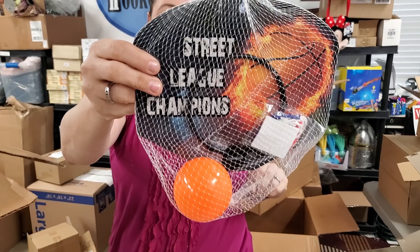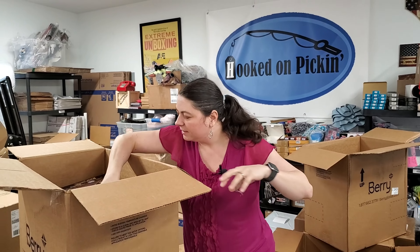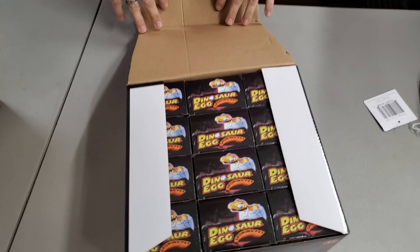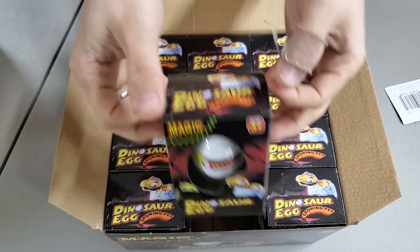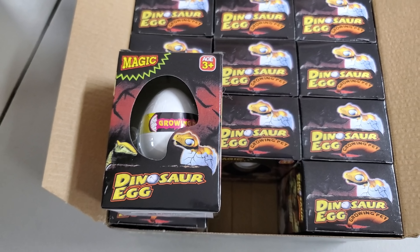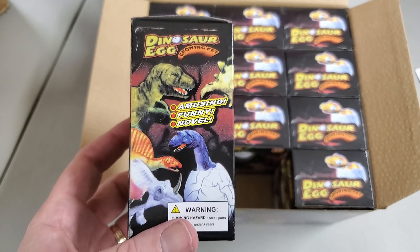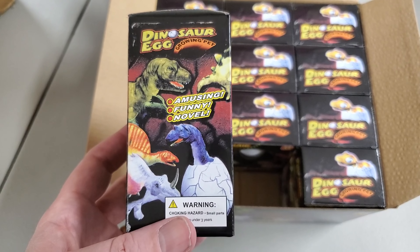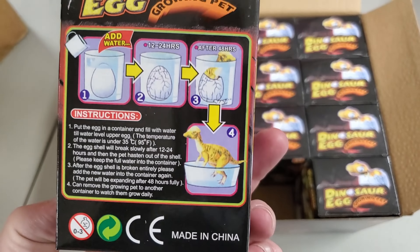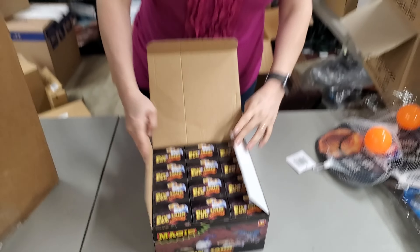It's a mini basketball hoop — Street League Champions. You can hang it anywhere. And we were almost totally out of these — magic egg growing pets! You stick them in water and it's a mystery growing pet. It grows into several different kinds — might be a long neck, triceratops, T-rex, or stegosaurus. You never know which one you're going to get — it is a mystery mystery.